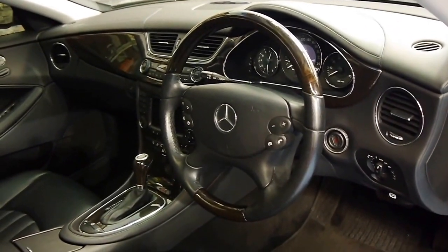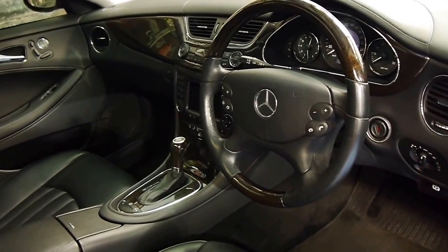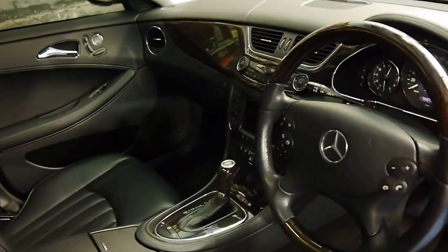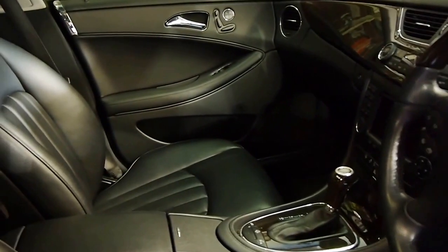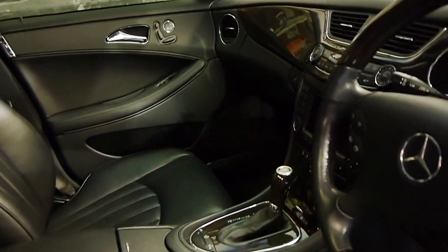It's got a woodgrain steering wheel, keyless entry, and push-button start. It does have adjustable suspension and this car has had extensive work done to the gearbox and the suspension, which is great.